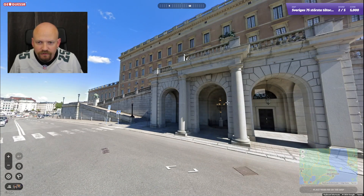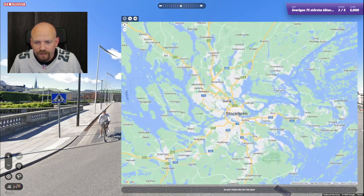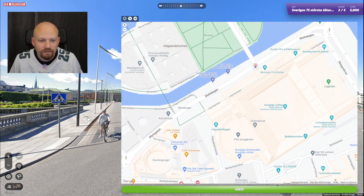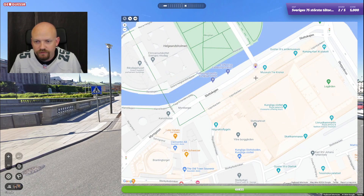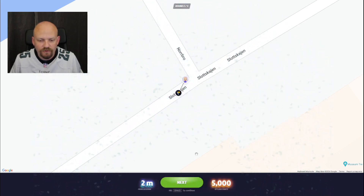This is the Royal Castle of Stockholm. I don't know what to say about that — it's right here and we're right in front of this bridge. Fairly very quick and easy.